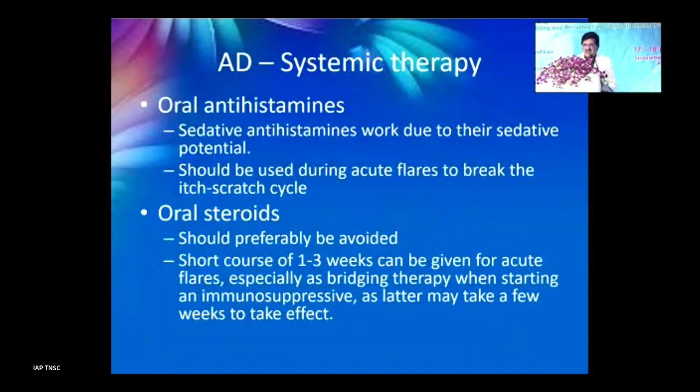Systemic therapy is not usually required, but if oral antihistamines are needed, prefer those with a sedative effect because the child needs to sleep and needs to break the itch-scratch cycle. Oral steroids should be left to dermatologists rather than being used by general pediatricians.